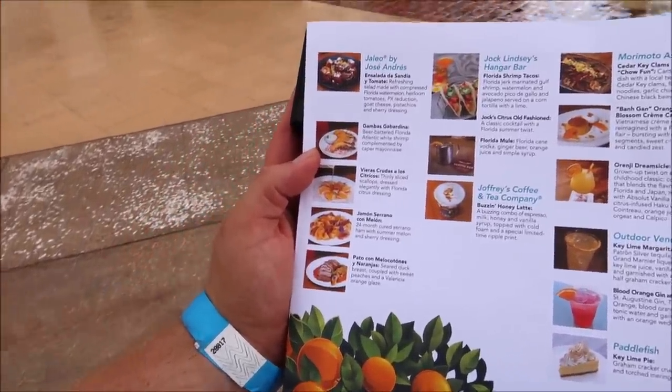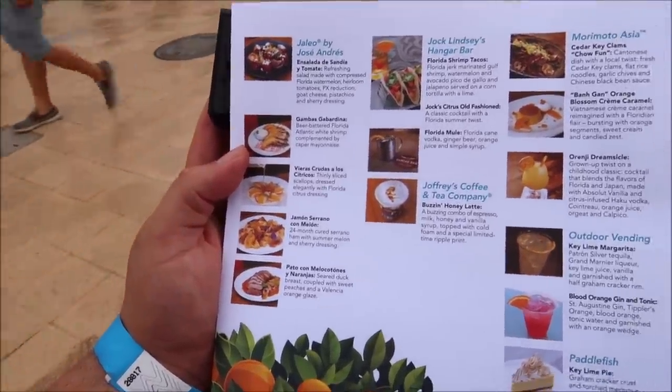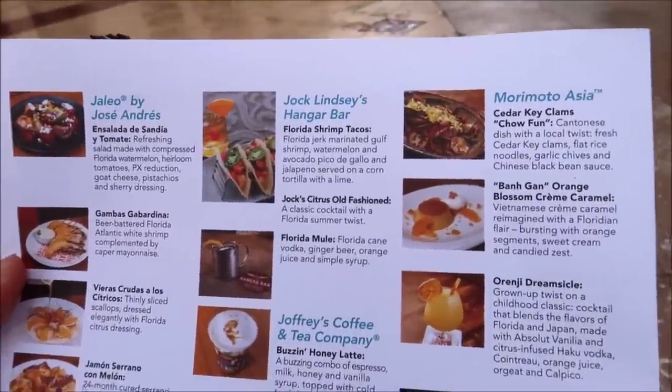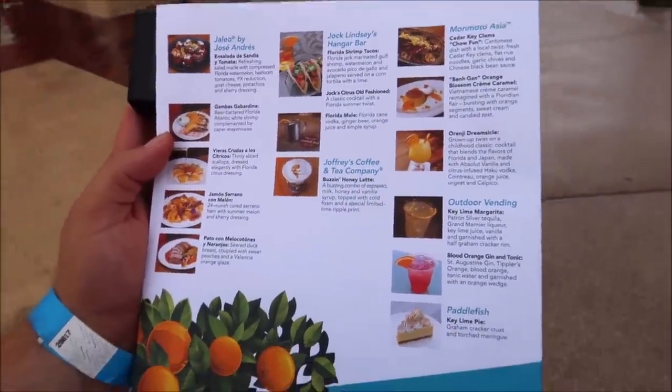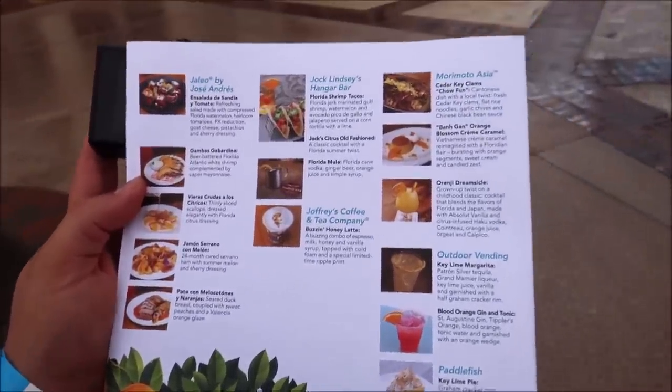Now that we've had the cream puff, it's time to make our way down to Haleo on the other side of Disney Springs. I want something savory — we've had cookies, daiquiris, and a cream puff, so now it's time for some savory items. Here is the Haleo menu — look at all of the Flavors of Florida items they've got: scallops, shrimp, duck, everything. I think we're going to get them all. Also, the Florida shrimp tacos at Jock Lindsay's Hangar Bar look pretty amazing. There is literally something everywhere — if you're at Disney Springs and you're not one of those 30 locations, who are you?